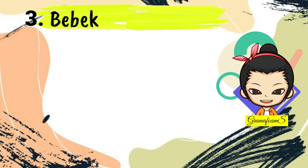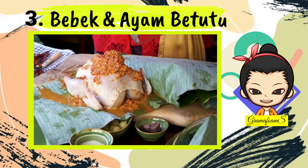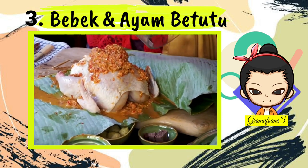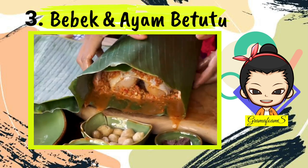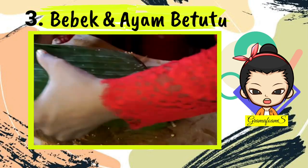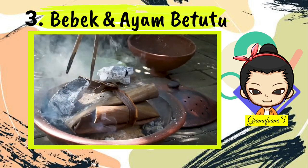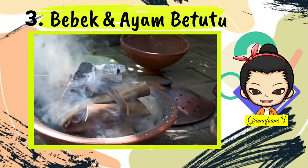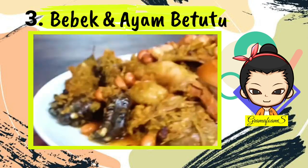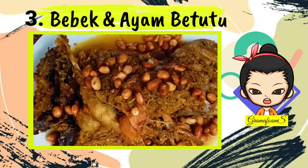Number 3: Bebek and Ayam Betutu. Betutu is the slow-cooked duck or chicken. This iconic Balinese dish consists of a whole chicken (ayam) or duck (bebek) stuffed with traditional spices, wrapped in banana leaves, then enveloped tight in the bark of a banana trunk. The entire thing is baked or buried in a coal fire for 6 to 7 hours, resulting in rich and juicy meat that easily separates from the bones.